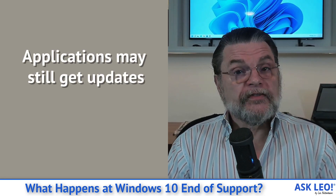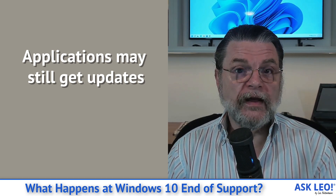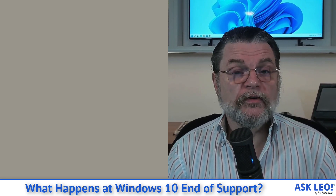It doesn't mean that the operating system will stop working — it will keep working. Just ask people who are still running Windows 7 and even Windows XP; their operating system continues to work years after that operating system's end of support. Applications may get continued support after the Windows end of support date. Microsoft Office, Adobe Photoshop, and other applications you've installed are on a different schedule set by whatever that application's manufacturer chooses.